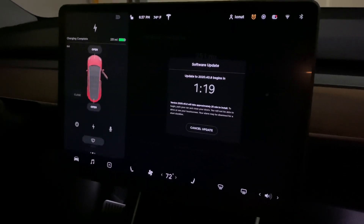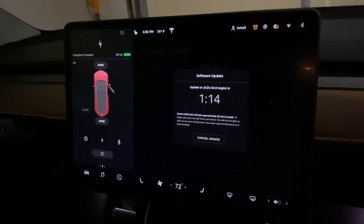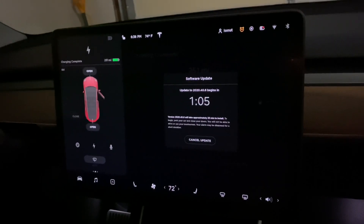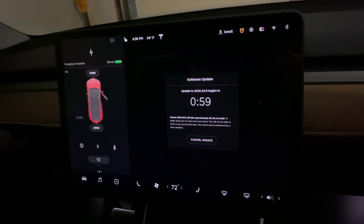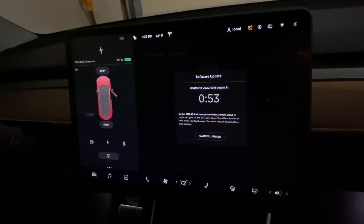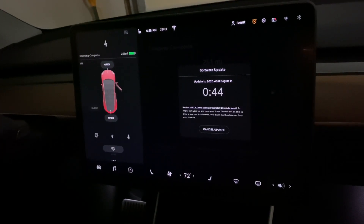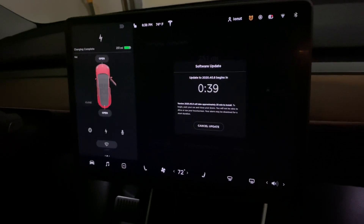Hello YouTubers, here I go with another video. I just received the update 2020.40.8, which according to the screen is going to begin in one minute. I'm just gonna let this thing do its thing and get back after about 25 minutes to see what is different with this update. The most important part is whether those rumors about the range being increased on the Model Y with this update are true.